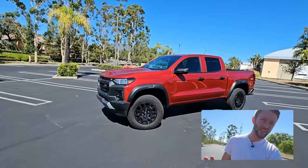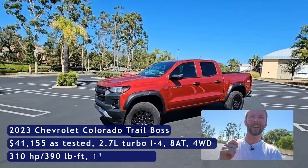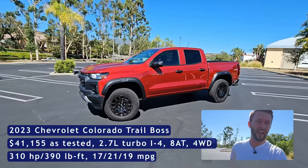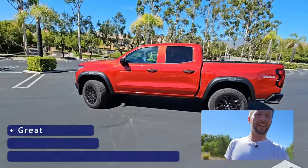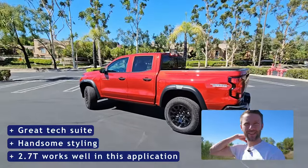Initially, when I got the truck booked, it wasn't even supposed to be a Colorado — it was supposed to be a Wrangler. The new 24 Wrangler, but some things got shuffled around and we got this instead. And I'm totally happy to review it because I haven't driven the new Colorado yet. I've driven the Canyon, but not this Colorado. And I've always been a fan of the Colorado. I like trucks in general, so I was like, yeah, sure, let's do it.